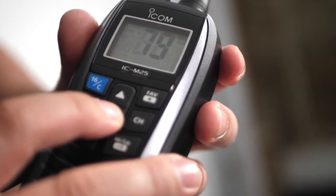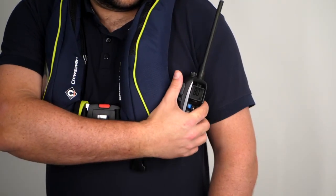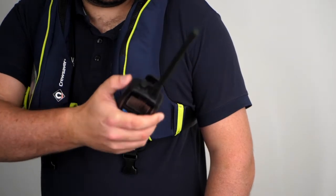We often get asked: what is the best handheld VHF radio? This answer will depend greatly on the type of boating or water activity you're using the radio for. In terms of pure communication, most handheld VHF radios do the same thing — you transmit by pressing the push-to-talk button, and you can hear others transmitting on selected channels. What really sets the radios apart is the additional features and specifications.